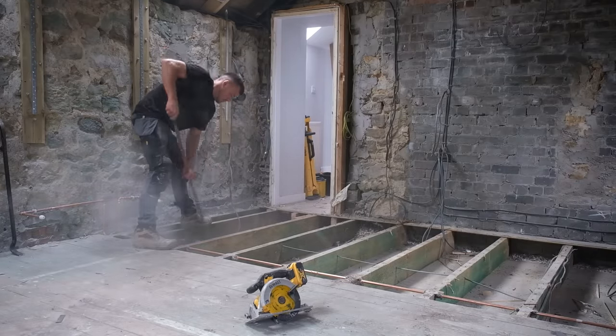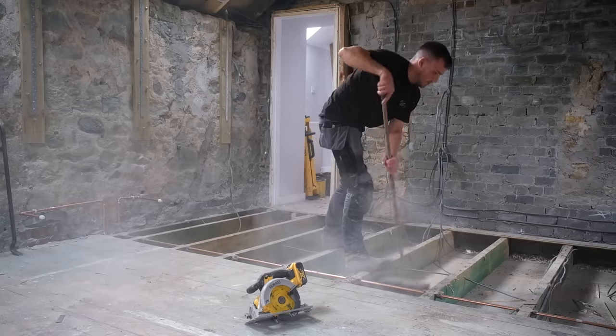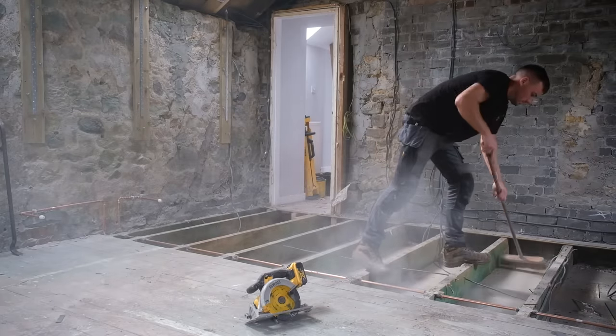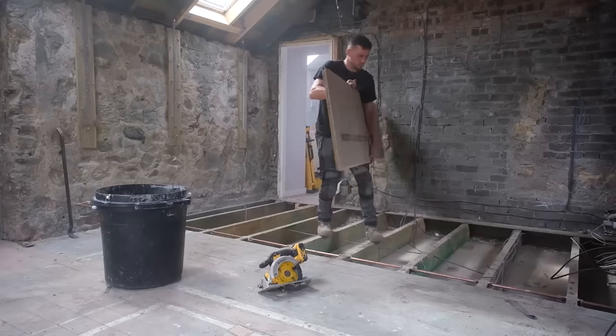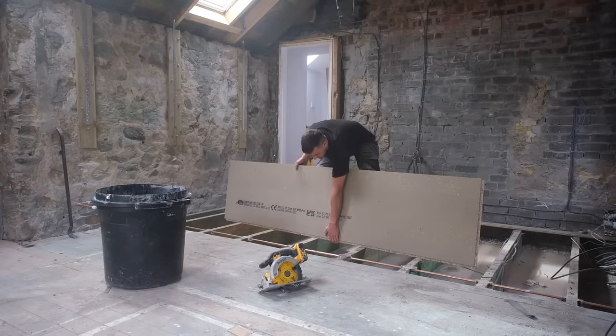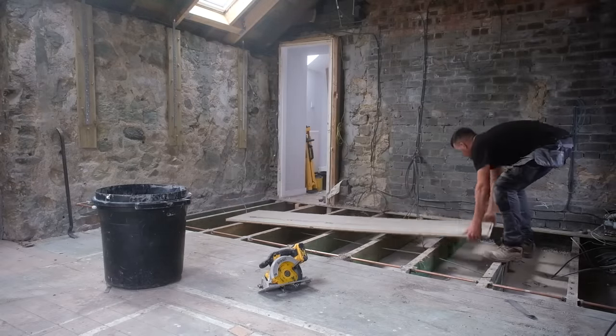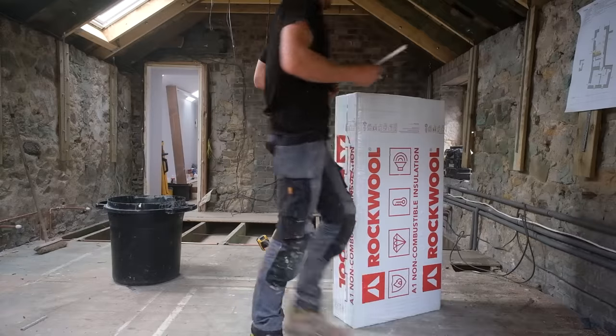I'm pretty sure the floor is 50 years old anyway. The previous owner of this place, called David, still lives quite nearby, so I've been over to ask him a few times about how old different parts of the building are, just so I have information that can make these videos a bit more interesting with the history of the building.